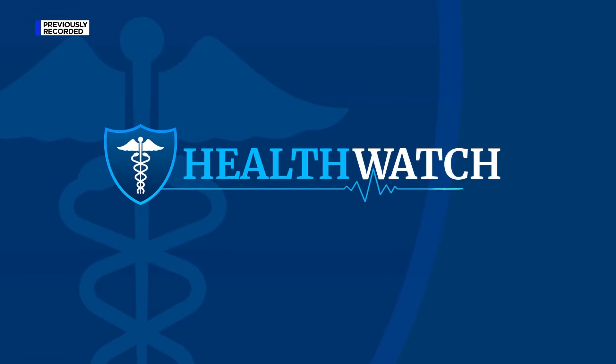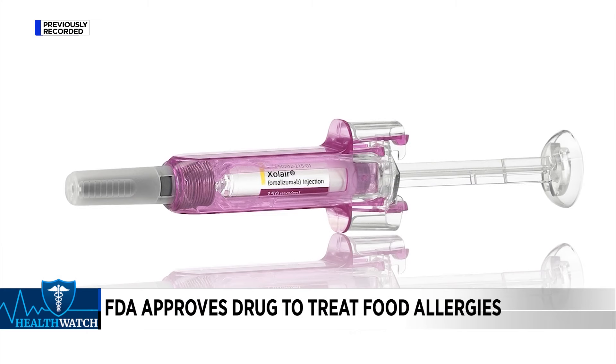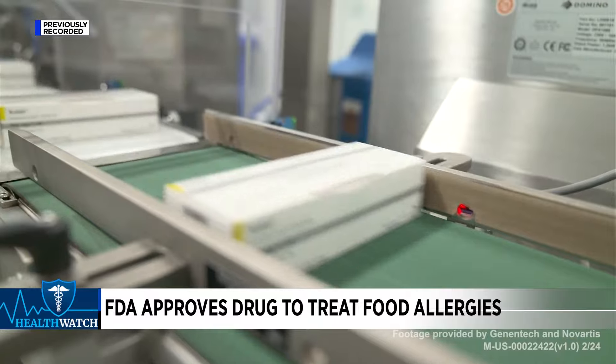There's help for people with multiple food allergies. On Friday, the FDA approved Zolar, which is a medication that can help to lessen the severity of those allergic reactions.